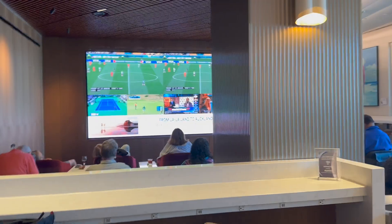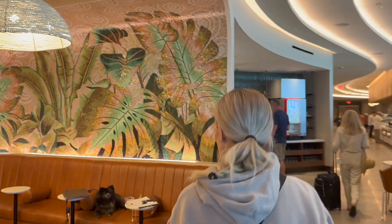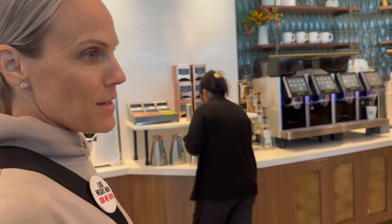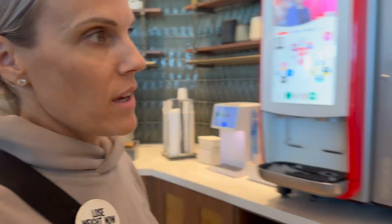On one side of the lounge they're serving breakfast, and on the other side they're serving tacos. Looks like everybody is tapping into the World Cup today — they have it on the big screen TV. Depending on the size of the airport, it's going to depend on the size of the lounge, but this one is a really good size.